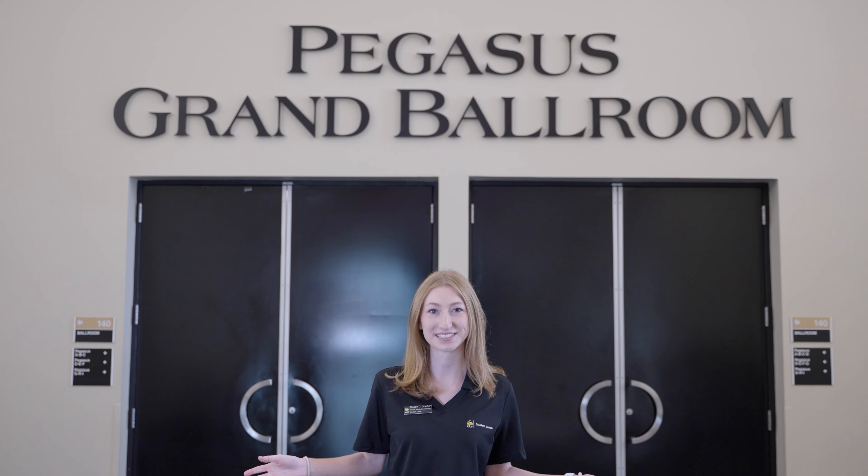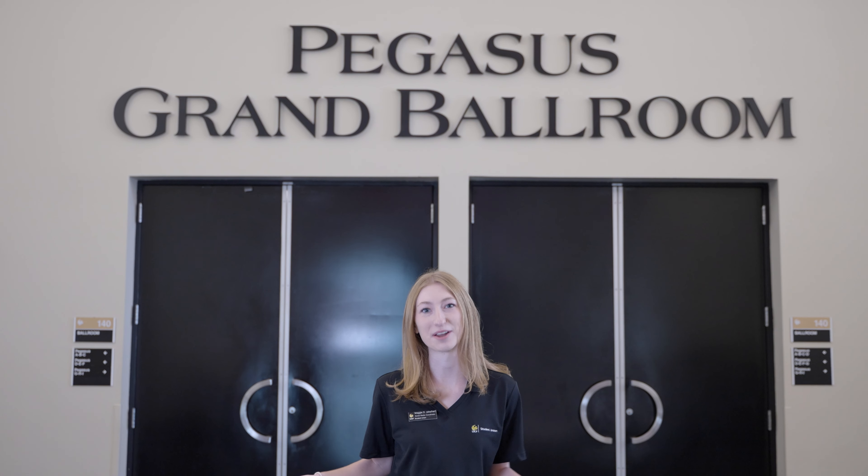Here is our acclaimed Knights Wall, which recognizes and acknowledges UCF scholars. Here we have our gender-neutral bathrooms and mother's room. This wall honors the National Panhellenic Council and features nine historically African American fraternities and sororities.